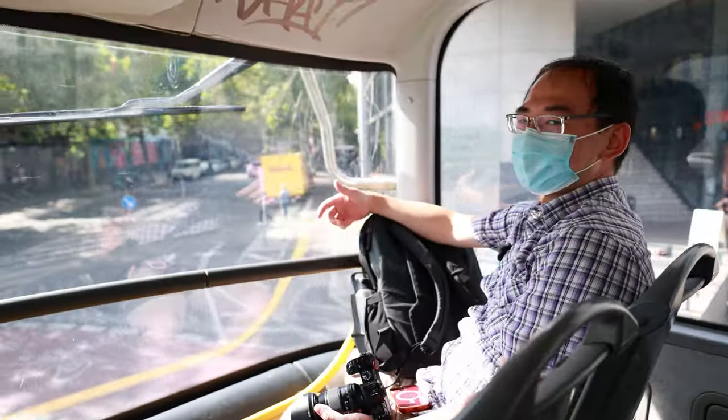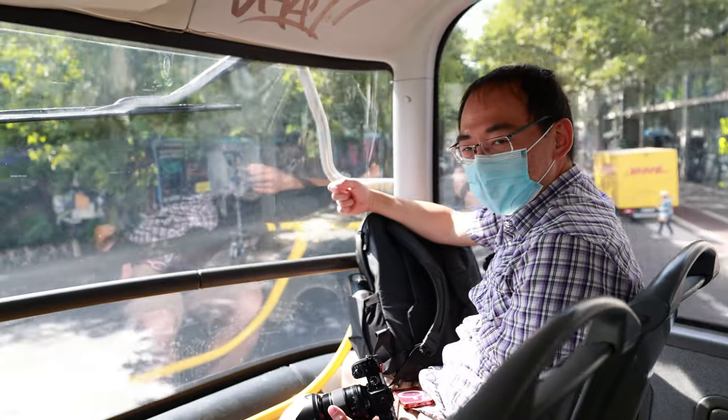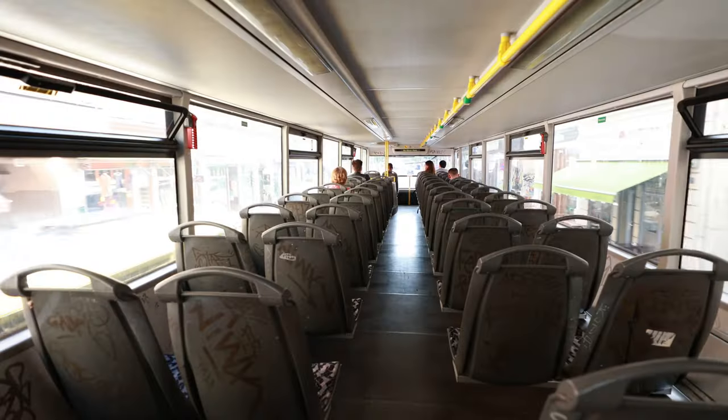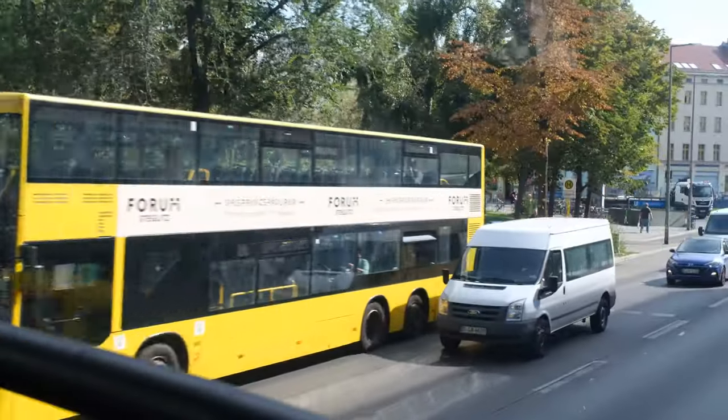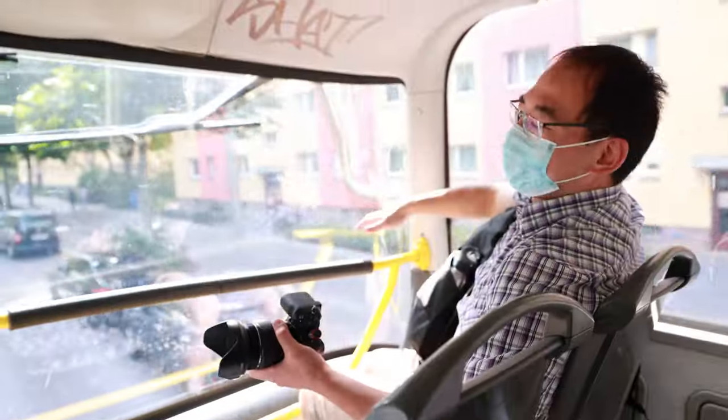Double-decker buses are a great way to experience your city whether you're a tourist or a local. I love sitting in the front of these double-decker buses — it's like you're driving the bus but you don't have a steering wheel. Enjoy the view.